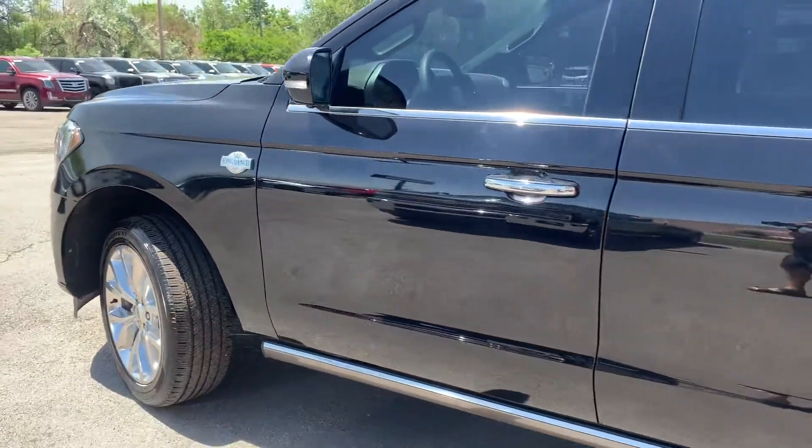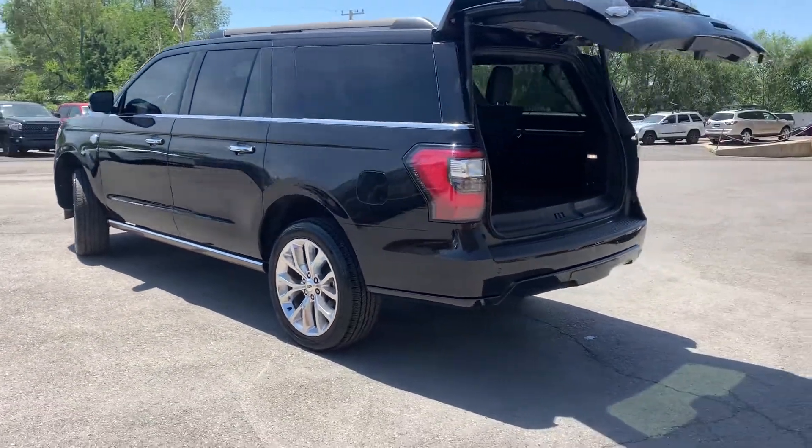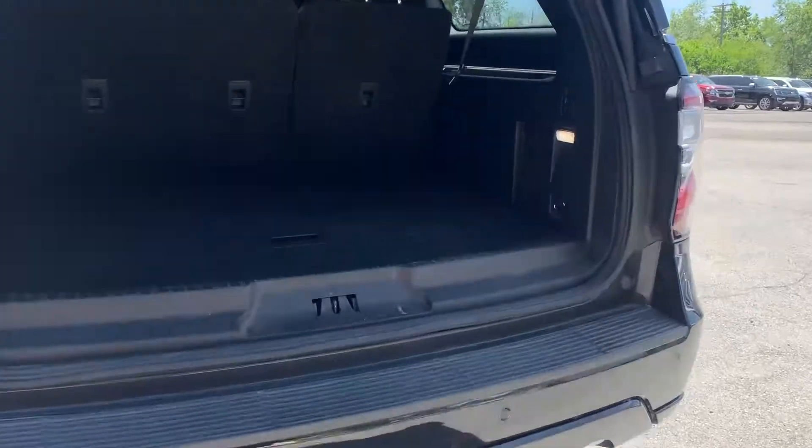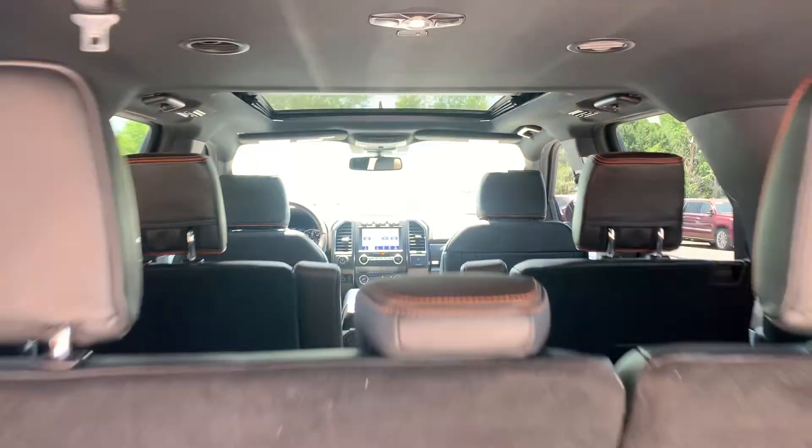It does have the polished alloy wheels. It's a little more rare to have a King Ranch version. It also has a tow package — there's a cover right there. And there's a sneak peek of the interior with that massive dual sunroof.